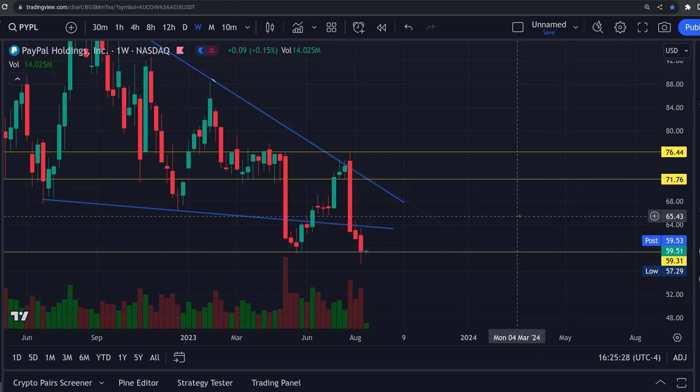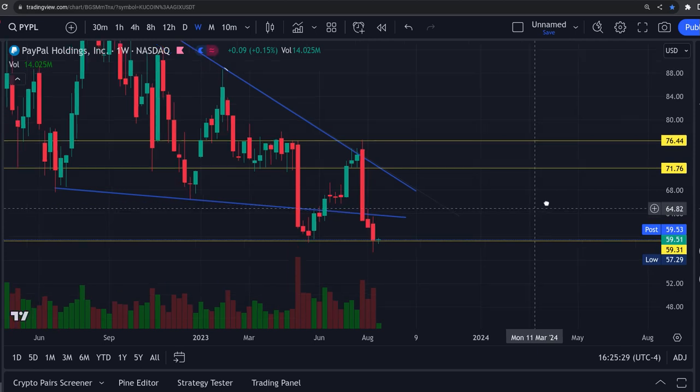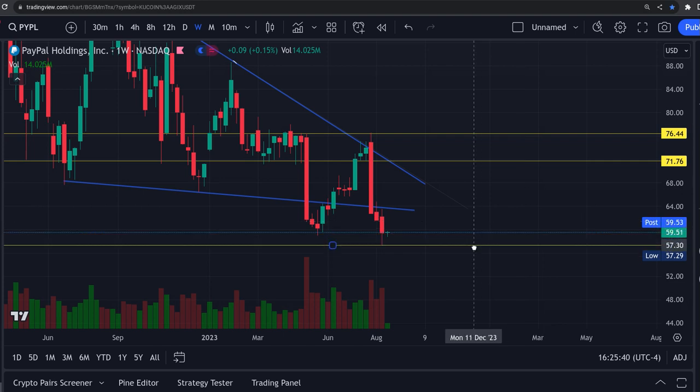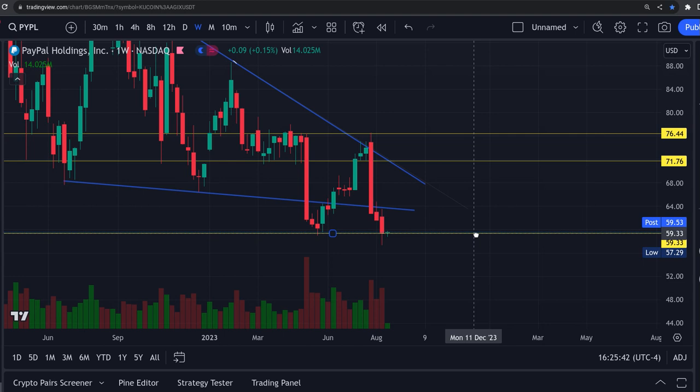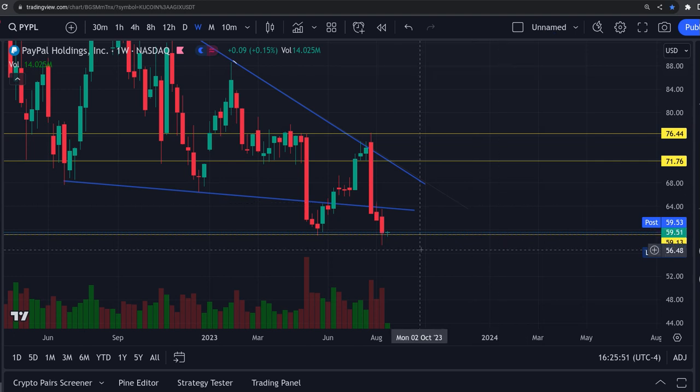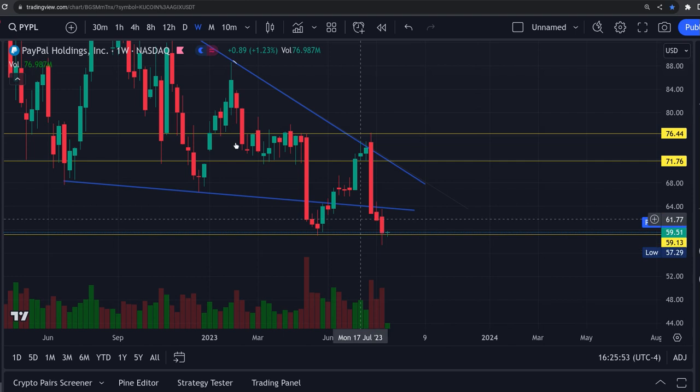Back here with a look at this PayPal chart. In the last video we were talking about a bottom coming in here. It looks like we have bottomed out at $57.29, which was way down here. I expected it to bounce up around $59 — it came down a couple dollars further.